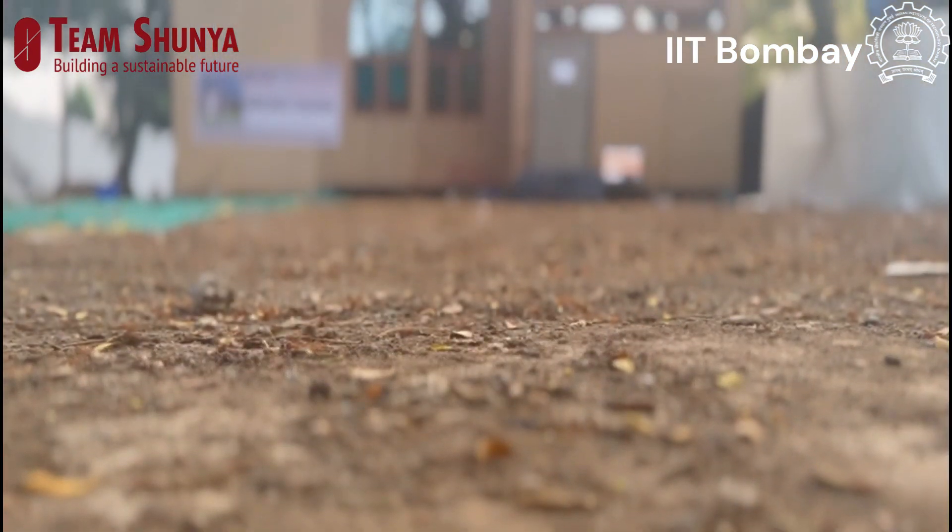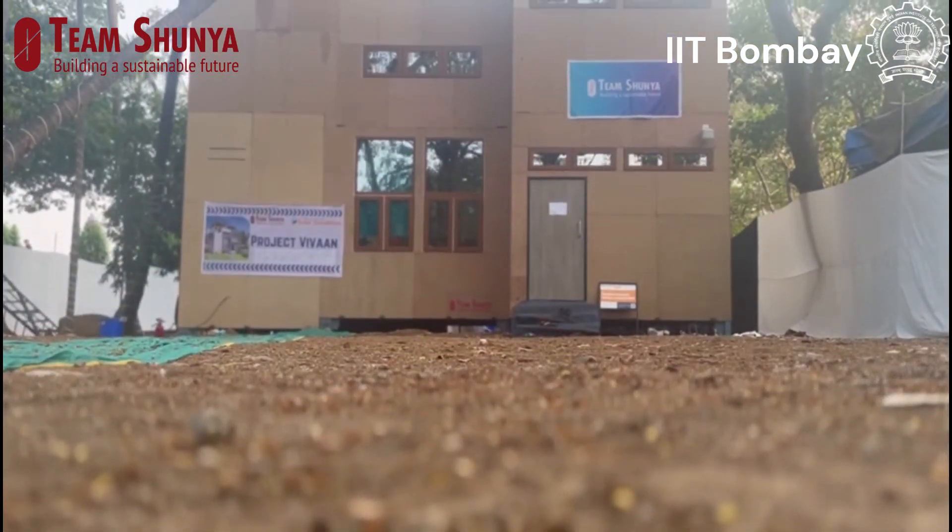Our project Vivan is a net zero carbon, net zero energy, and net zero water house, and as we go along I will be explaining how.